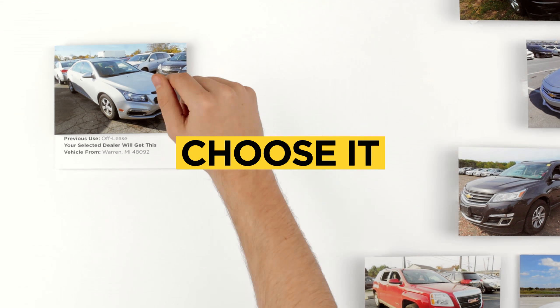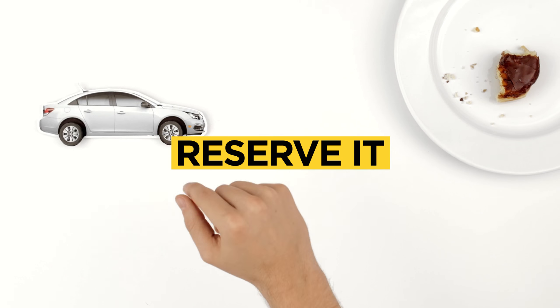Then, you choose it. Once you've found your perfect match, you easily reserve it online and choose a local dealer.